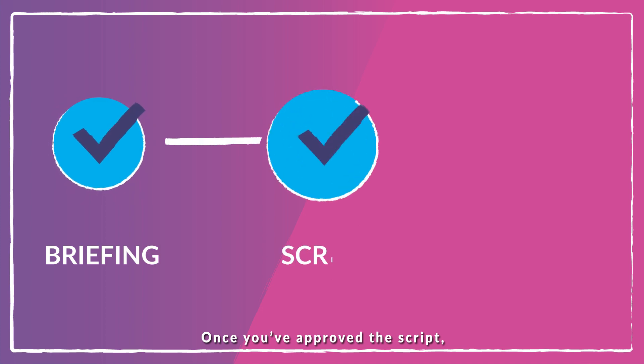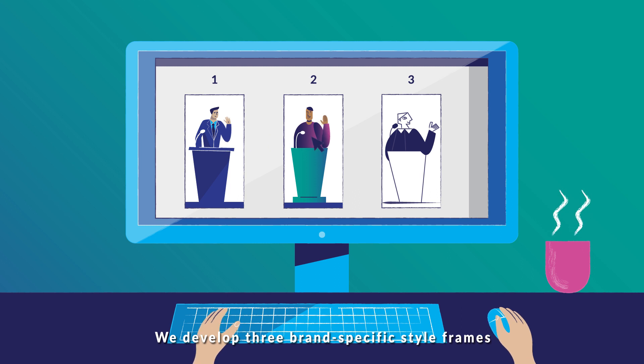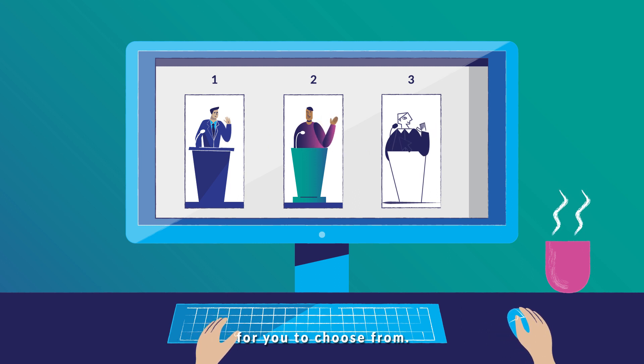Once you've approved the script, we can move on to the design phase. We develop three brand-specific style frames for you to choose from.